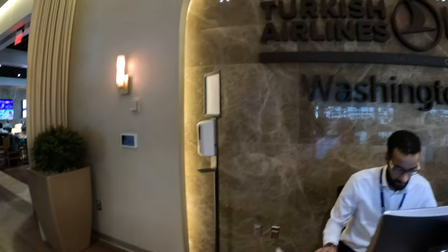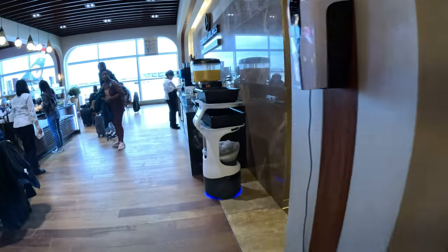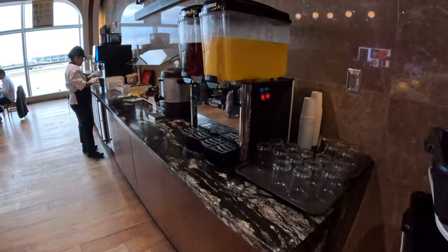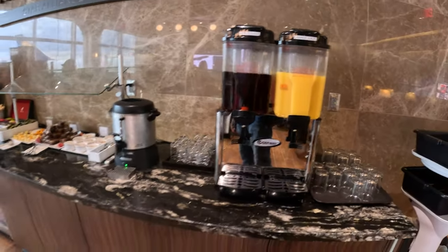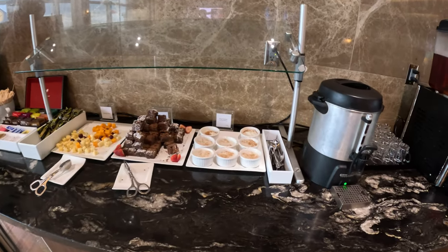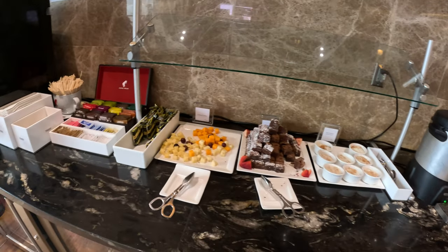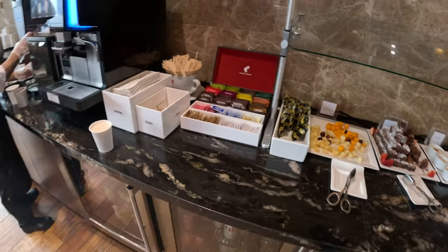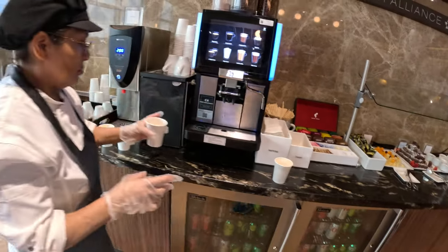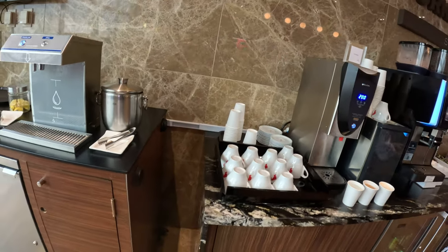So when you come right in, you have the orange juice, the apple juice, and the desserts right there. They have a very good variety of desserts here — anybody with a sweet tooth will find exactly what they need. There's cheese, tea, chocolate, just everything for anybody.